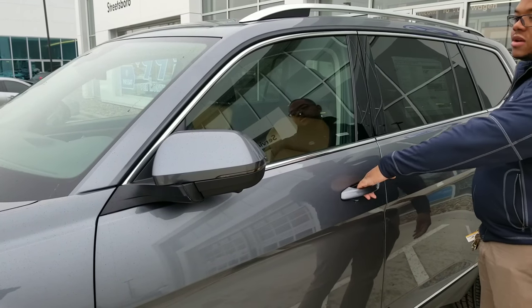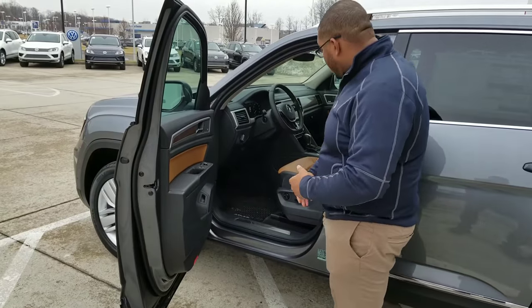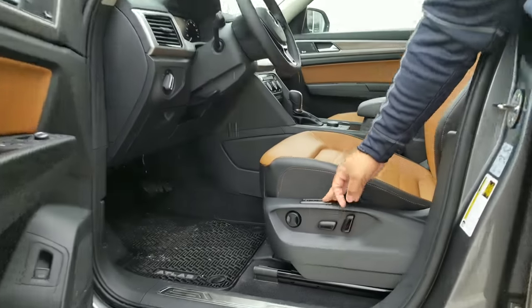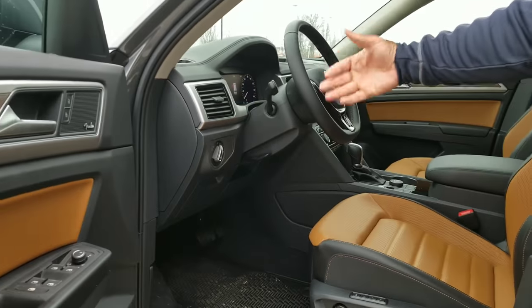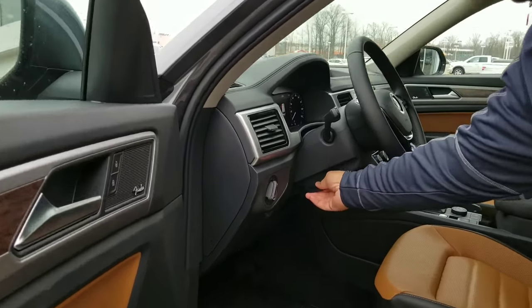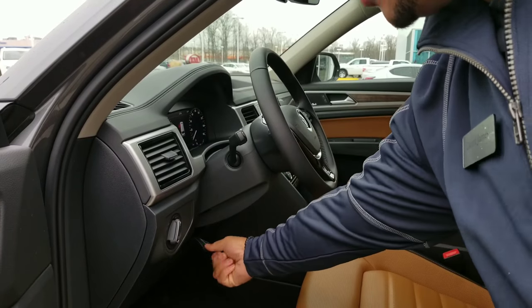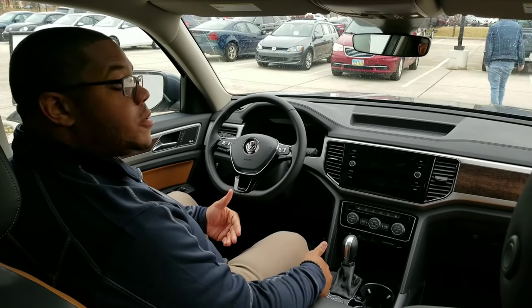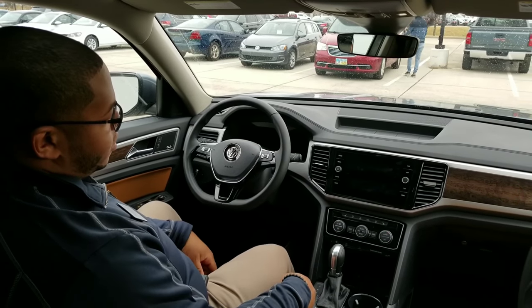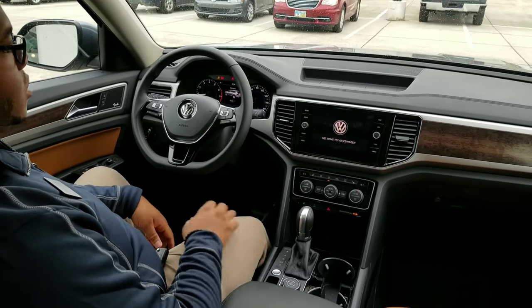On the driver's side, a couple quick features: on the SEL Premium, you do get memory seats — they are power and you do have power lumbar as well. You have automatic headlights and a telescoping steering wheel with the lever right here; you pull it down and the steering wheel can go up, down, and retract in and out. With the SEL Premium, you also have push-button start. To start the vehicle, all you do is put your foot on the brake and press and hold the start button.